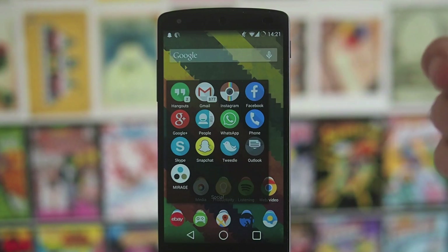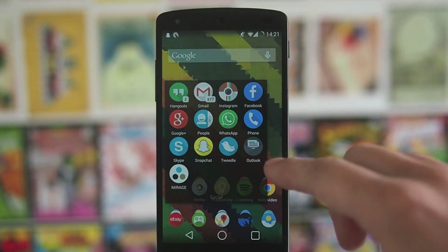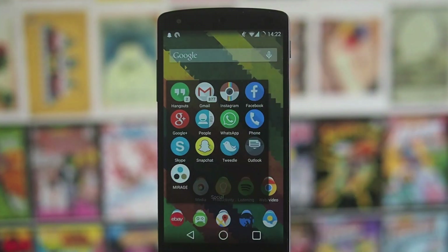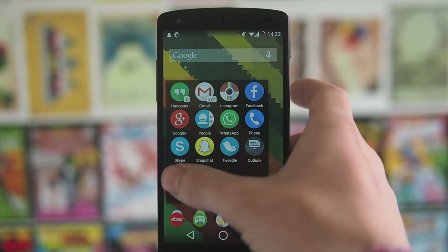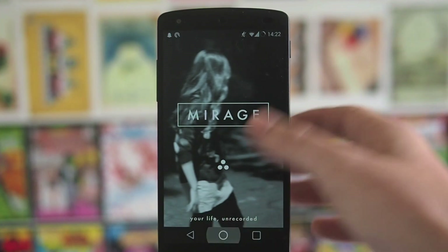Google Plus, WhatsApp, Phone, and an HTML5 app for my Outlook account. Then we've got Tweedle for Twitter, Snapchat, Skype, and Mirage — which is a sort of Snapchat clone thing that I'm going to try and review. The only issue is I can't convince any of my friends to use it because they all use Snapchat.